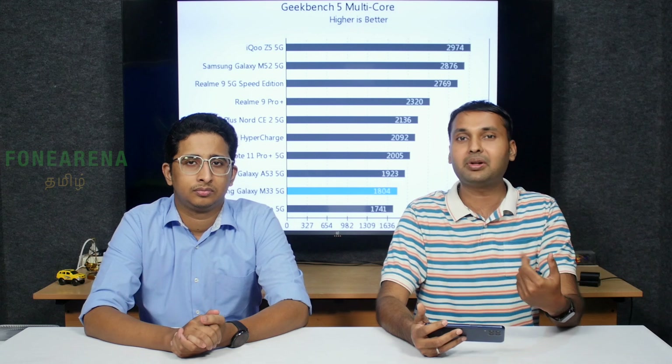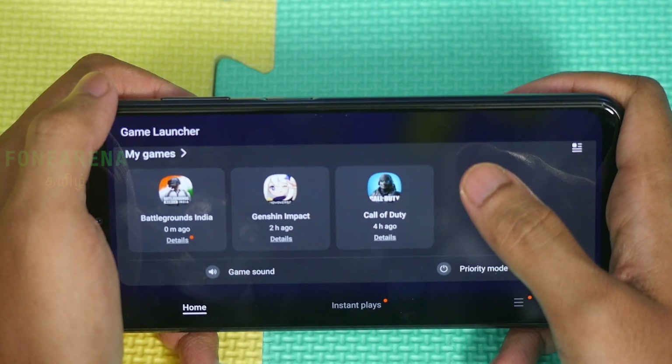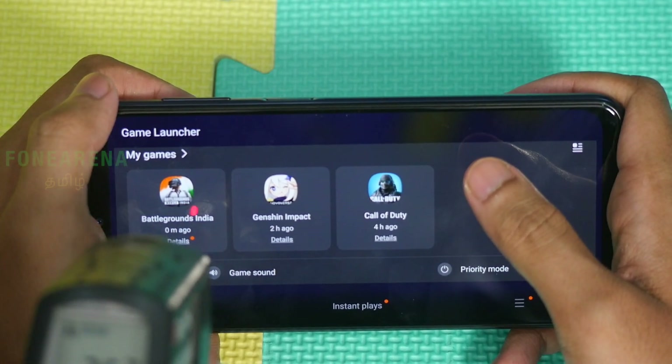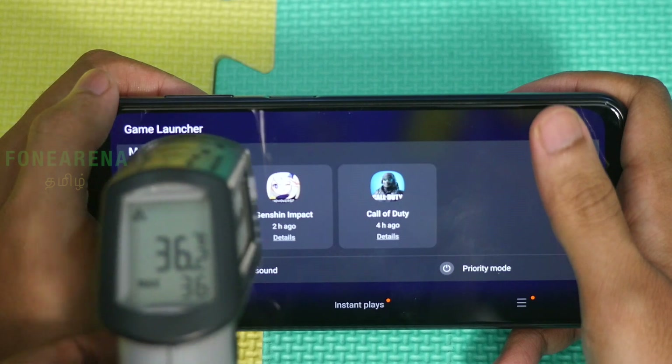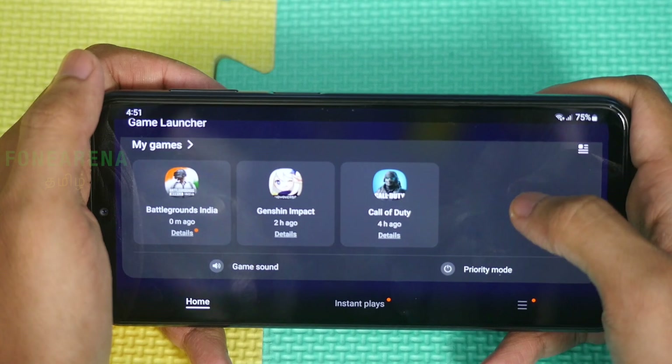The gaming can be optimized. Future optimization will be done — there is also a cooling technology. This is not F-Series F23, this is A53. There is also a cooling technology. Let's look at the frame rate in gaming. Now let's see the M33 5G gaming video. Temperature is 36, 35, 33, 36 — there's a little heat.